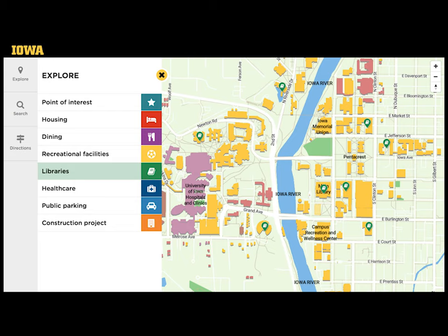There are libraries all around the campus, including the five-story main library at the foot of the Pentacrest and six other spaces for specific subjects—art, business, engineering, health sciences, music, and sciences.